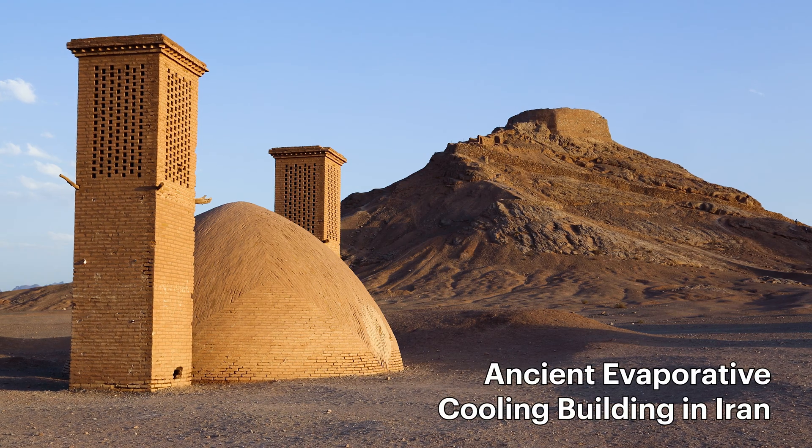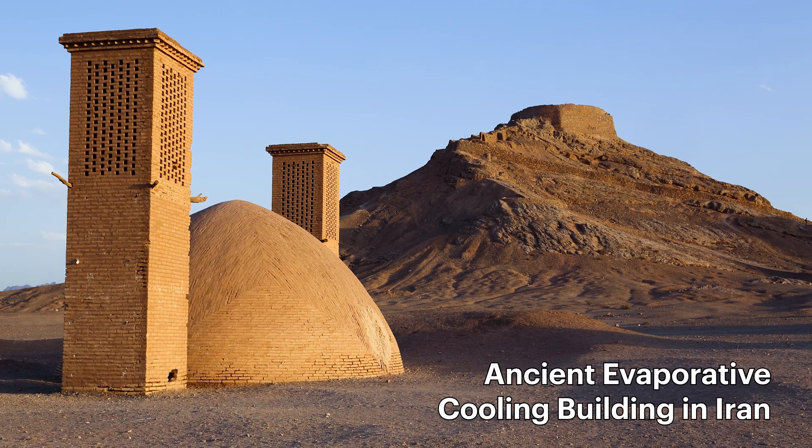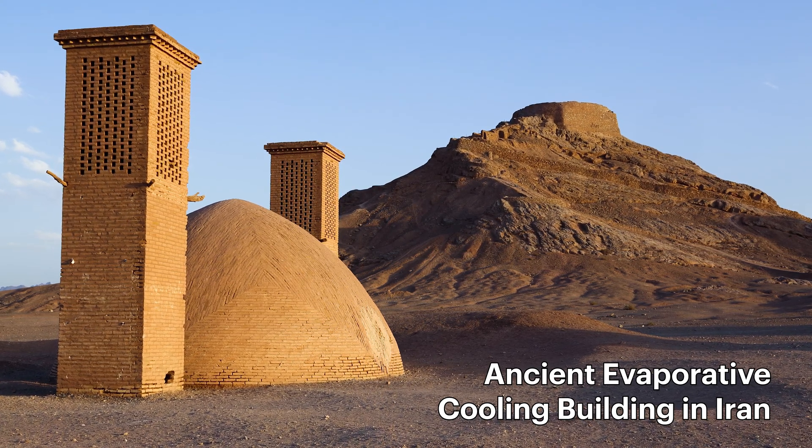To solve this problem, we've turned to an ancient technology that's been used for thousands of years in civilizations like Egypt and Persia — and that's evaporative cooling.